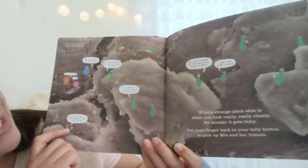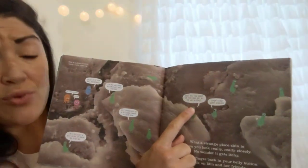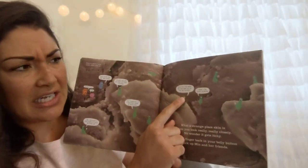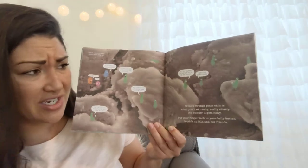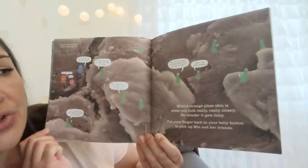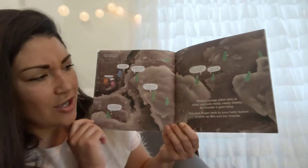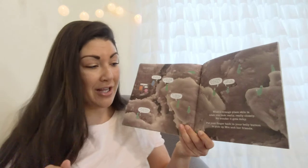'I do enjoy a nice drink of sweat on a hot day. Did I tell you about the time soap got all the way in here?' 'I don't like scary stories.' What a strange place skin is when you look really really closely — no wonder it gets itchy. Put your finger back in your belly button to pick up Min and her friends.